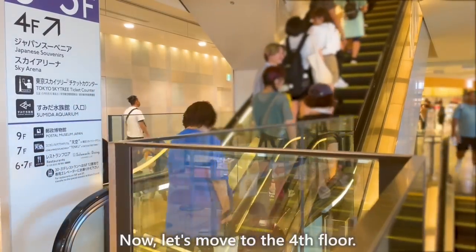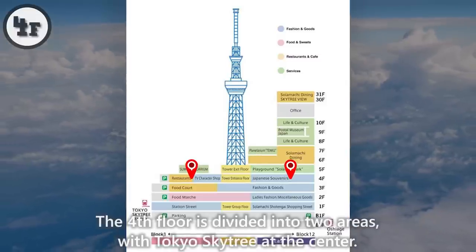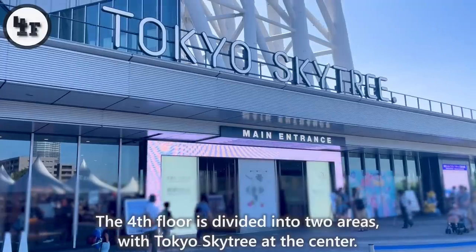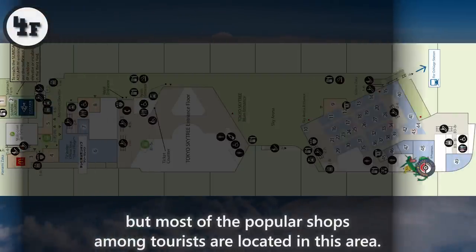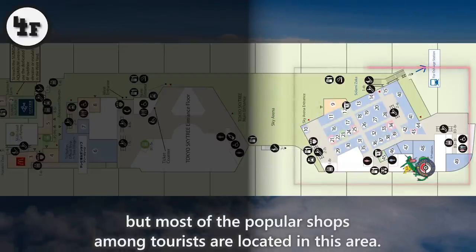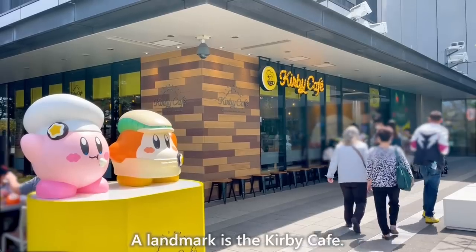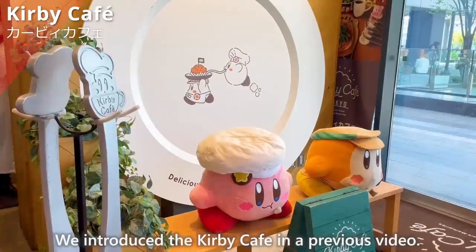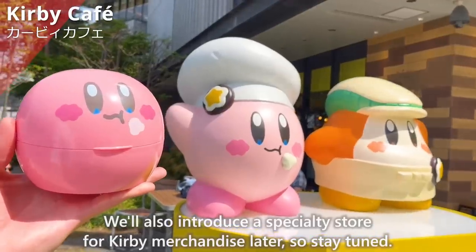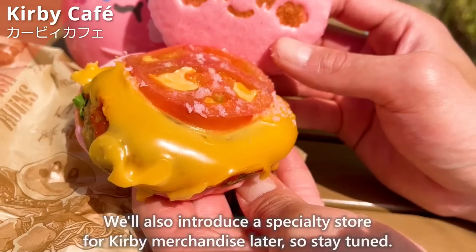Let's move to the fourth floor. The fourth floor is divided into two areas with Tokyo Skytree at the center. In one area, you can find aquariums and McDonald's, but most of the popular shops among tourists are located in the other area. A landmark is the Kirby Cafe. We introduced the Kirby Cafe in a previous video. We'll also introduce a specialty store for Kirby merchandise later, so stay tuned.